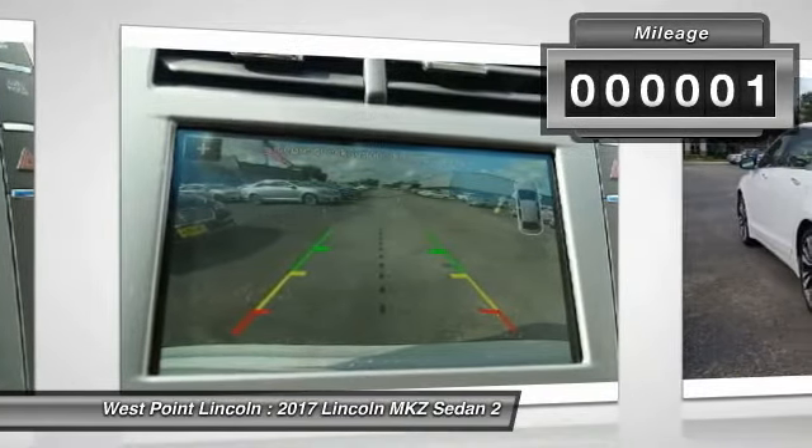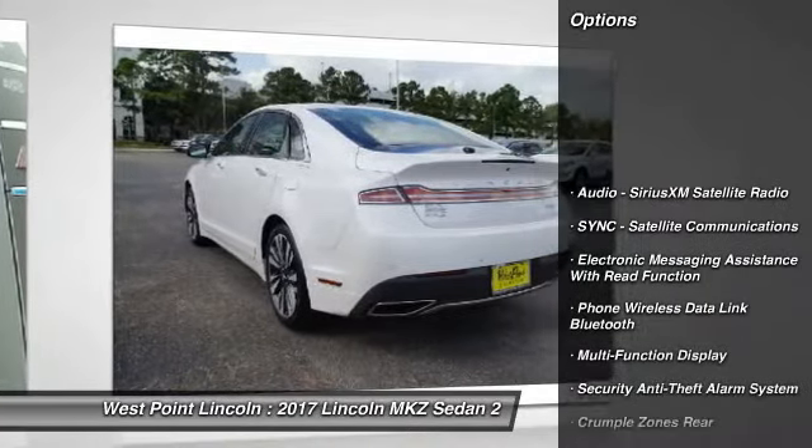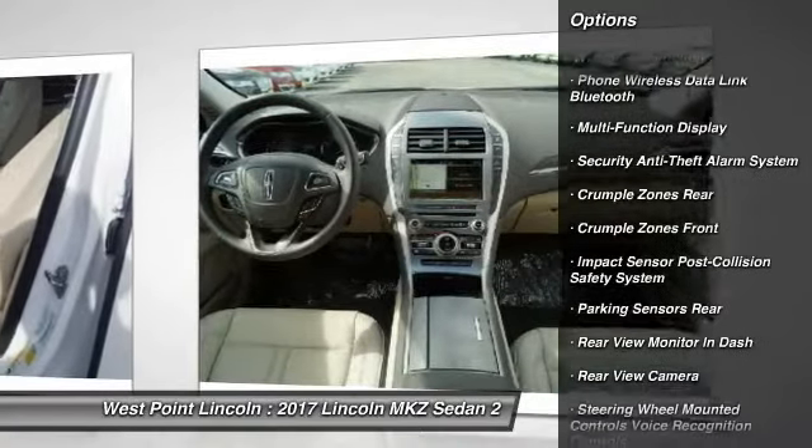This vehicle has less than 100 miles. Here are some of this vehicle's great options: keyless entry, remote engine start, stability control, traction control, cruise control.